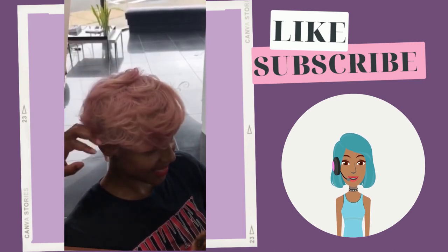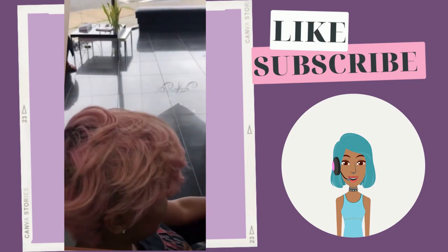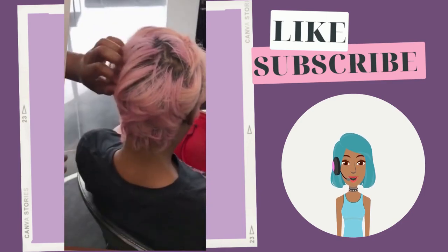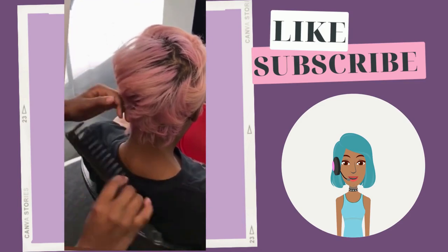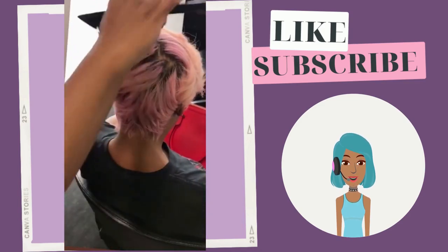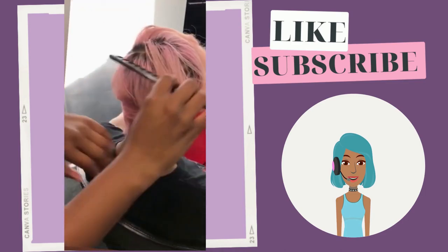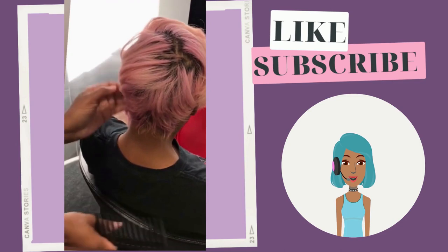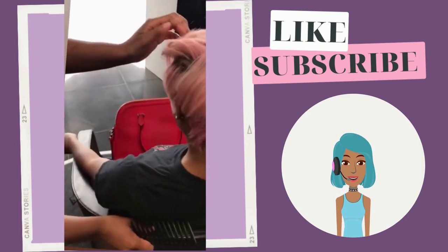Leave me in the comments below what hair trends you're thinking of trying out this fall. For me, I still want to try the copper trend and the platinum — though I would be doing it with a wig, not my real hair. I also want to try the money piece highlight look as well.